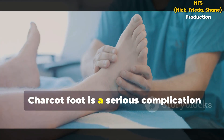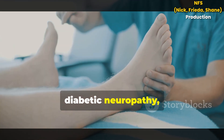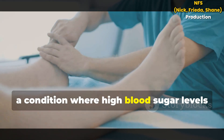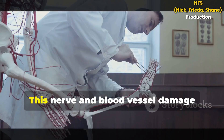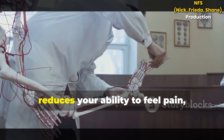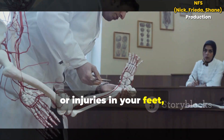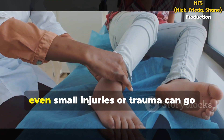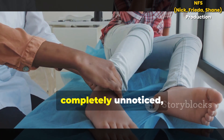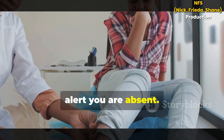Charcot Foot is a serious complication that often develops as a result of diabetic neuropathy, a condition where high blood sugar levels over time damage the nerves in your feet. This nerve and blood vessel damage reduces your ability to feel pain, heat or injuries in your feet and also affects circulation. As a result, even small injuries or trauma can go completely unnoticed, since the normal pain signals that would alert you are absent.